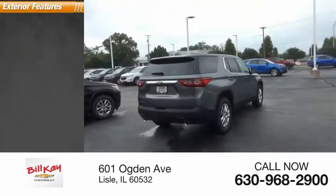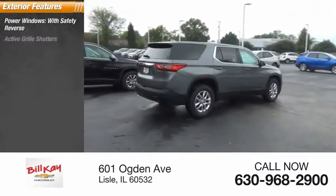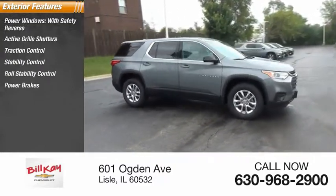Here are some of this vehicle's great options: power windows with safety reverse, active grille shutters, traction control, stability control, roll stability control, power brakes, and braking assist.